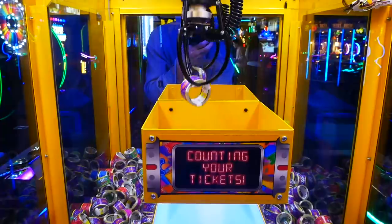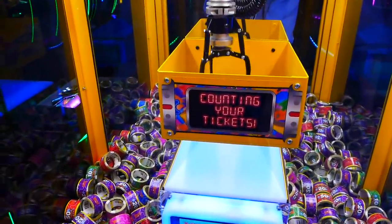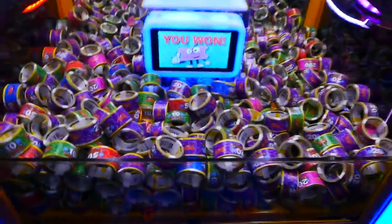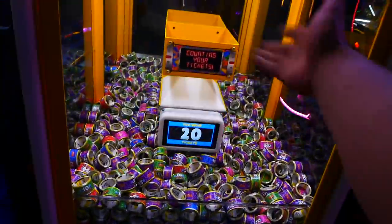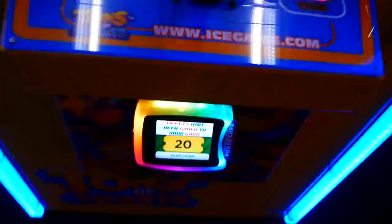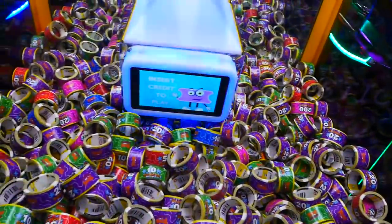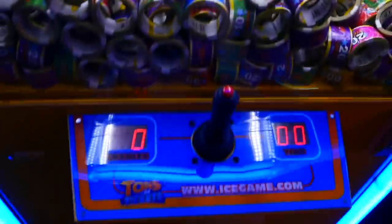All right, cool guys — first try, first win! It goes to that yellow sensor, drops it in the chute, counts it, and falls back into the play field. The machine never has to be restocked because it goes right back to where it was. 20 tickets on our card — nice, sweet! We'll do a couple more tries. There's a 100 ticket right there — pretty cool.